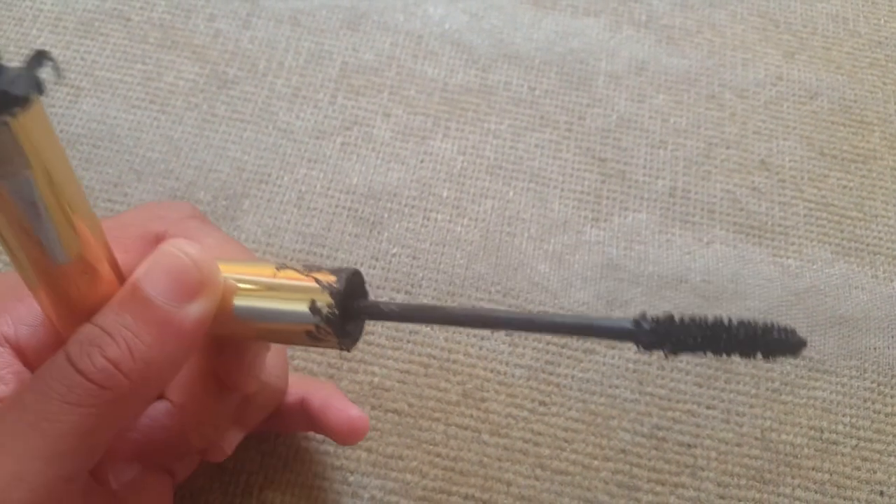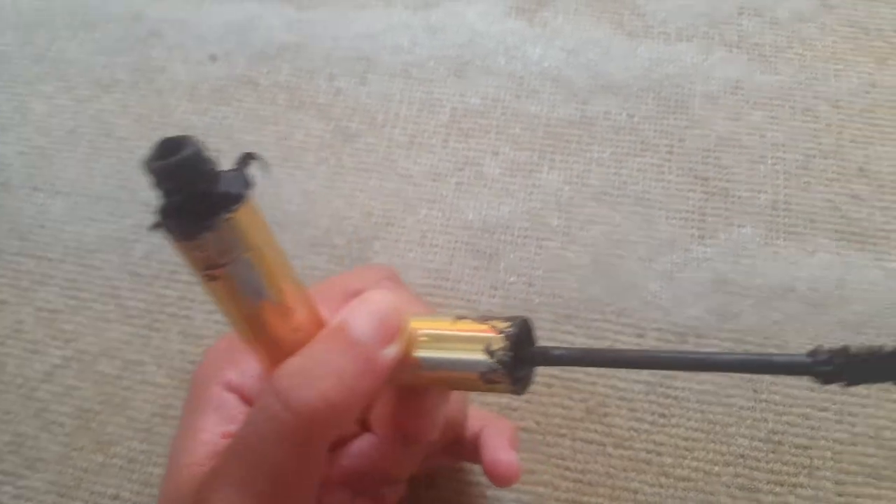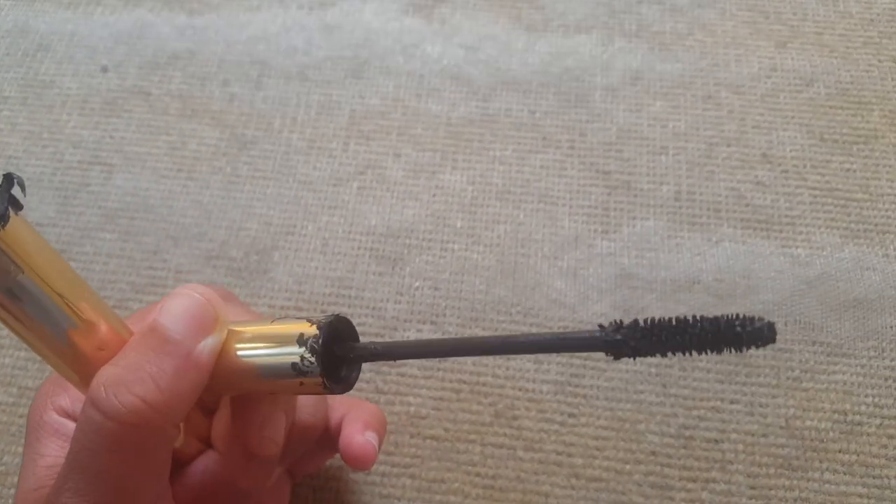And this is what the brush looks like. But as you can see in the packaging, it just collects and it's a bit grim.